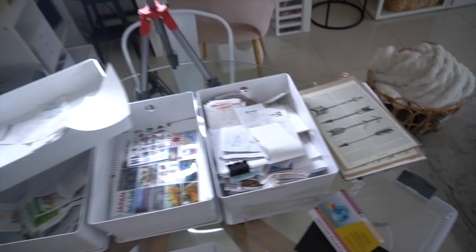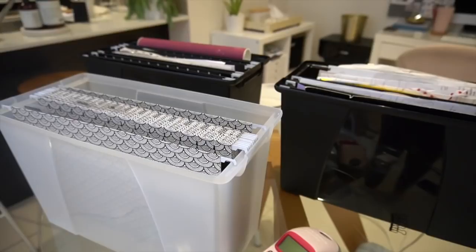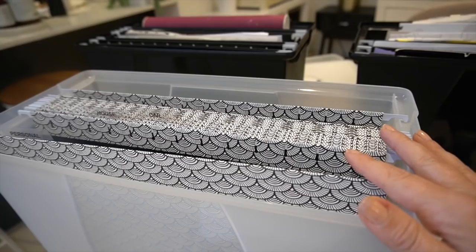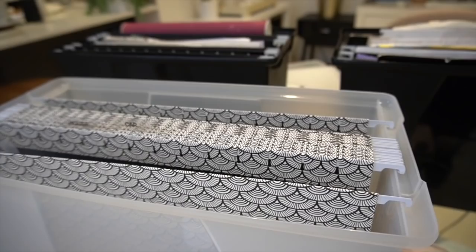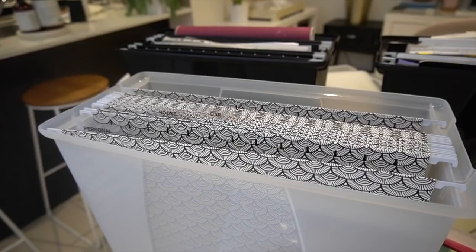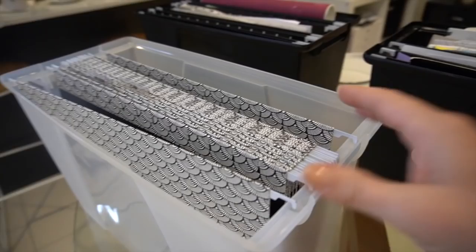Hey guys, so for today's challenge we are going to be working through our paper clutter, and for me that involves sorting out my filing systems. I've shared this before on my YouTube channel — I use one of these crystal file boxes for my household files. I used to have a massive filing cabinet, but by decluttering all of my paper and just scanning the essentials and only keeping the absolute necessities, you can actually downsize what you need to store.